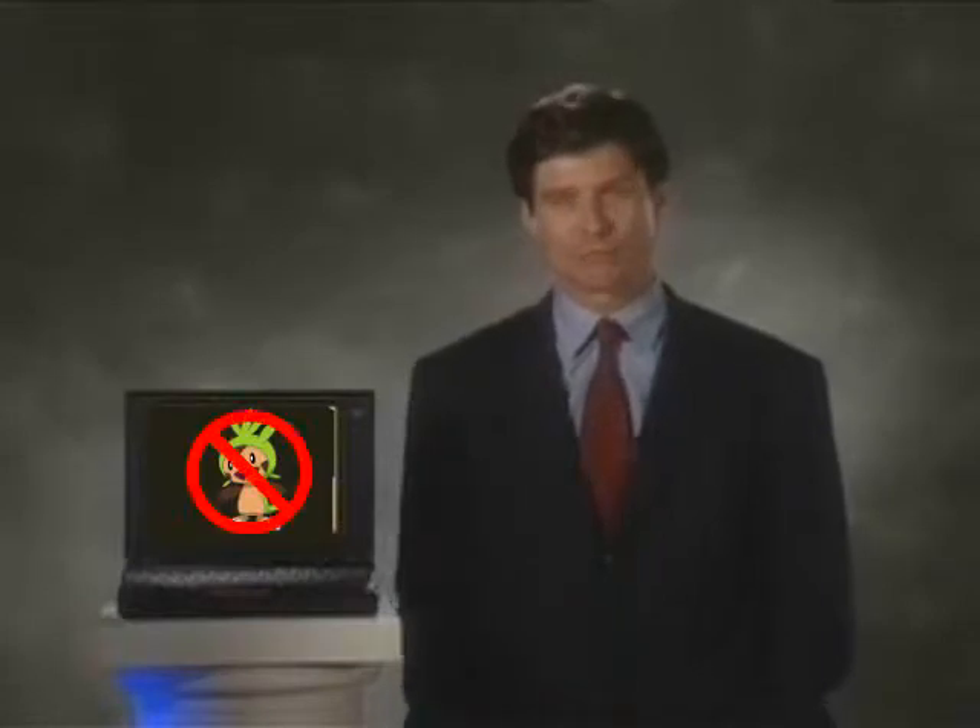To help you learn more about your ThinkPad, IBM has created a colorful, information-packed multimedia program. Just click on any of the buttons you see on the screen and let your ThinkPad guide you.